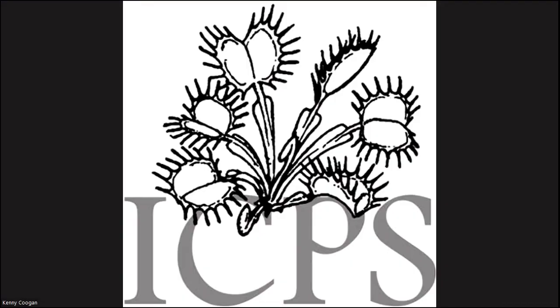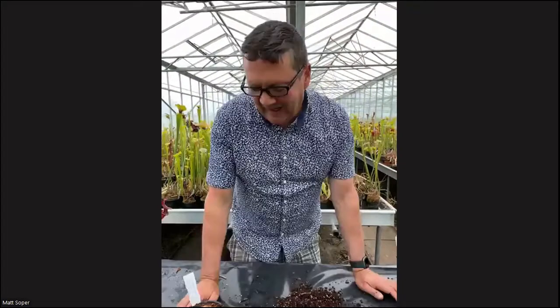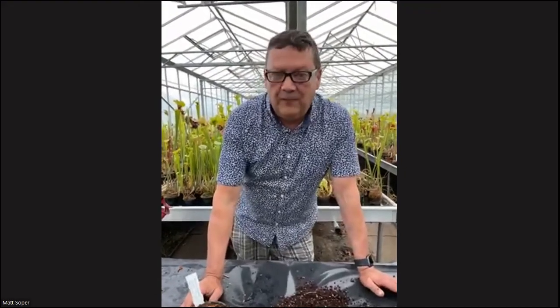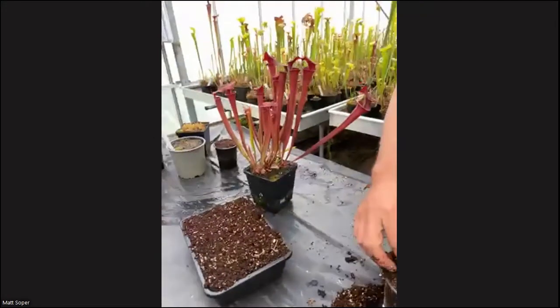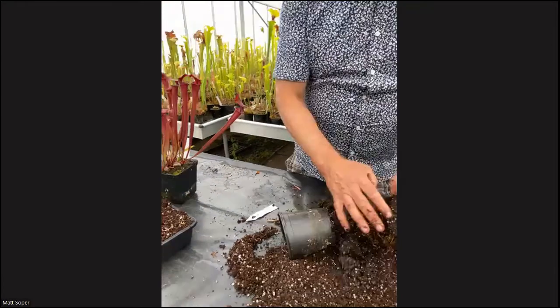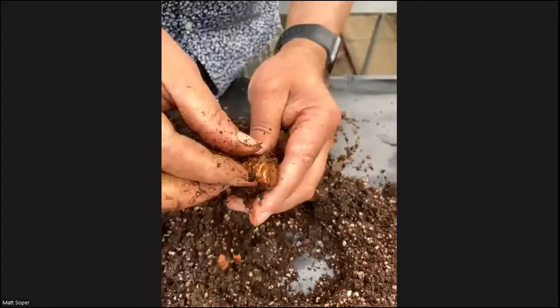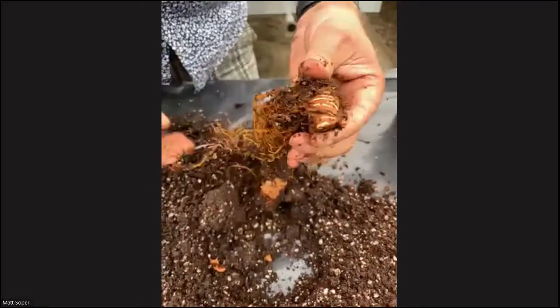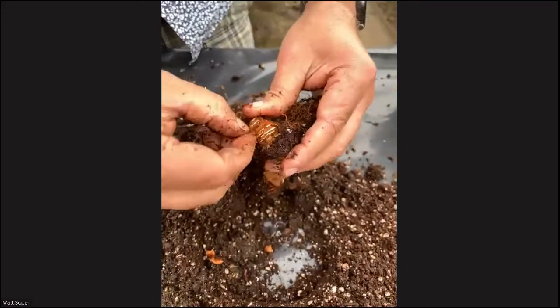Susan Mitchell has a question: she has a Saracenia rhizome that didn't grow this year, the plant's about three years old, the rhizome is still firm — is there a way to wake it up? They can sometimes bypass a growing season. Firstly, don't give up on it. Take them out of their pot, have a good look, take off any more scales. Make sure it's still creamy white. I find if you take some of the old roots off on top, it can sometimes force them to sprout.